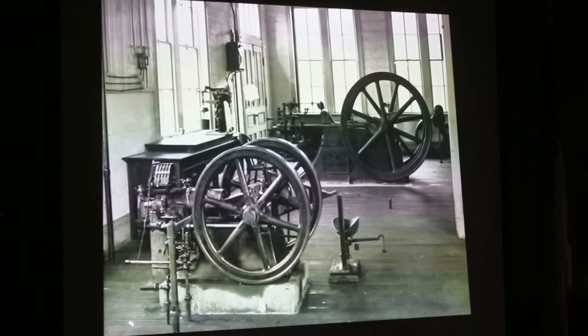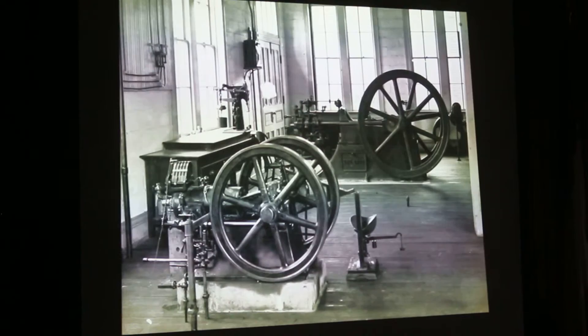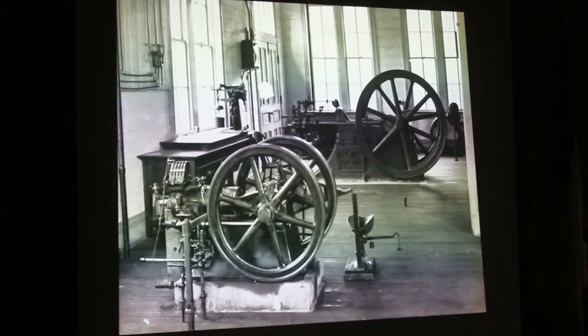There's another interesting photo. This came out of Louisiana State University. On the front you've got a gasoline-fueled 4 horsepower Callahan, and in the back is a 10 horsepower Schleicher engine. That's really the only good photograph of a 10 horsepower engine that I've seen. I'm guessing the date of this would be probably around 1885, 1886.